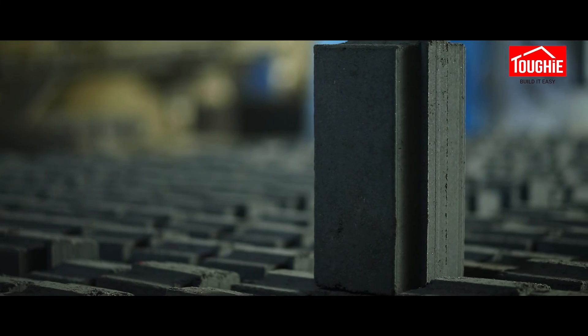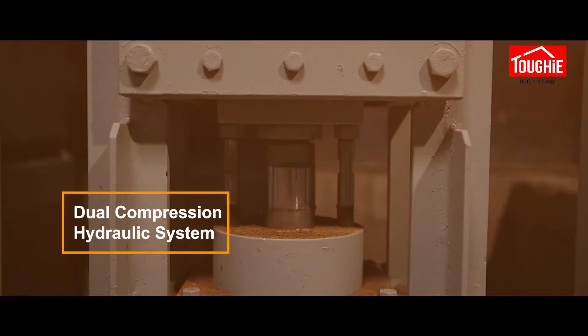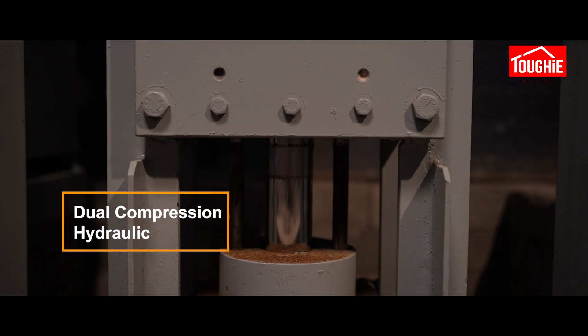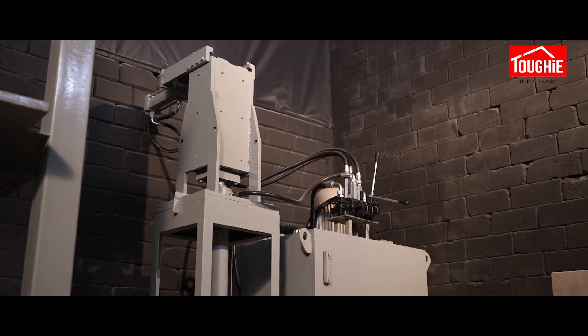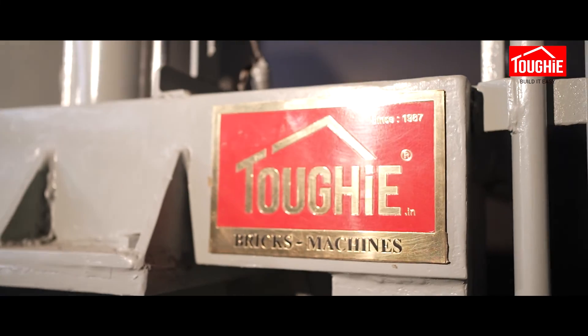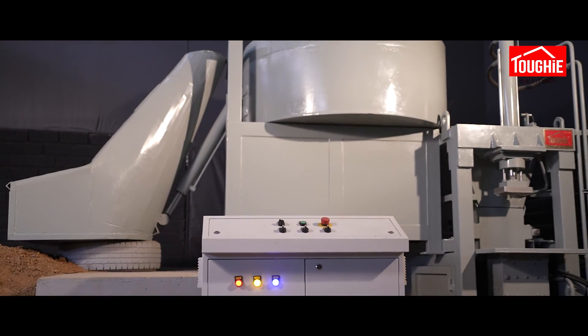Tuffy's unwavering commitment to research and development has enabled the company to pioneer innovative compression technologies and hydraulic dual compressing machinery, providing a solid foundation for growth and expansion. This, coupled with its unique business model involving various Tuffy machines, has brought the company closer to the point of the project and fueled its ongoing success.